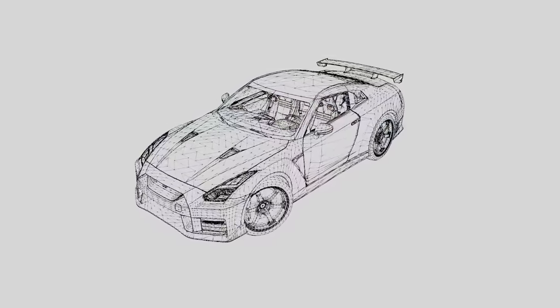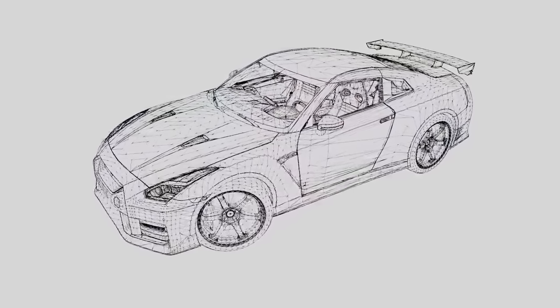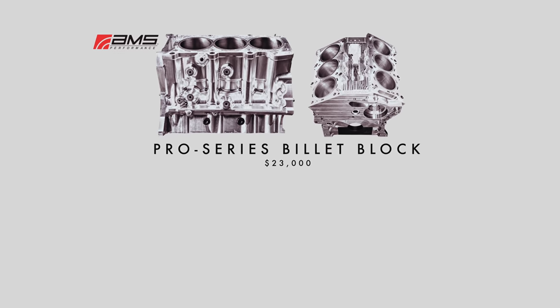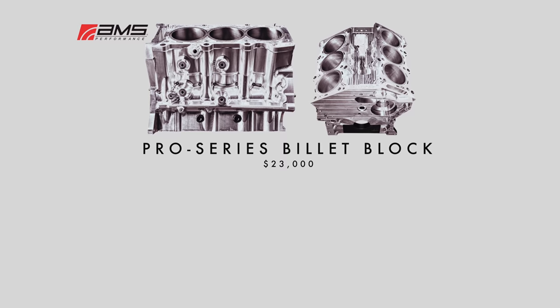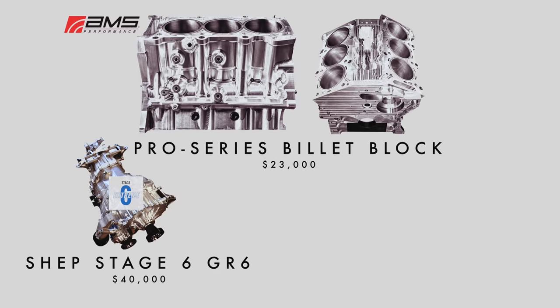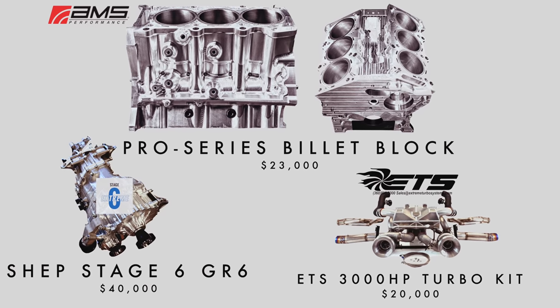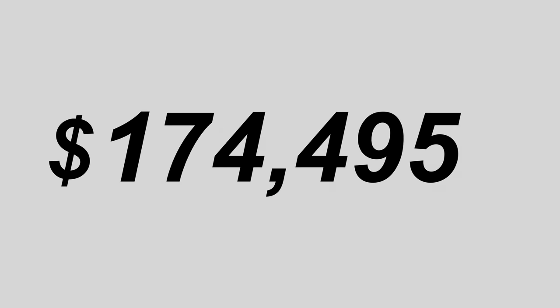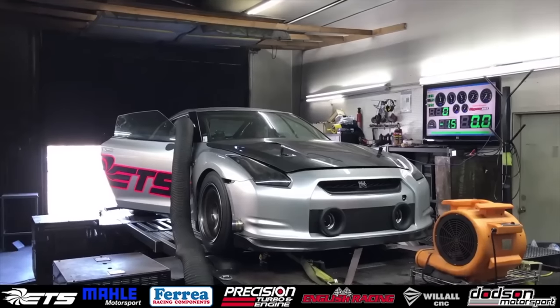Beyond the 1,200 horsepower mark, the prices get as eye-watering as the power potential. There's the capability of 2,000 horsepower with sleeved blocks and billet internals, and 3,000 horsepower with billet blocks that cost $20,000 alone just for the block itself. At that point, built transmission warranties become non-existent, and the turbos are so large they can't fit in the standard location anymore. If you pay a shop to do the work, it'll cost the same as the GDP of some countries — the limits of the VR38 is simply how big a check you can write.